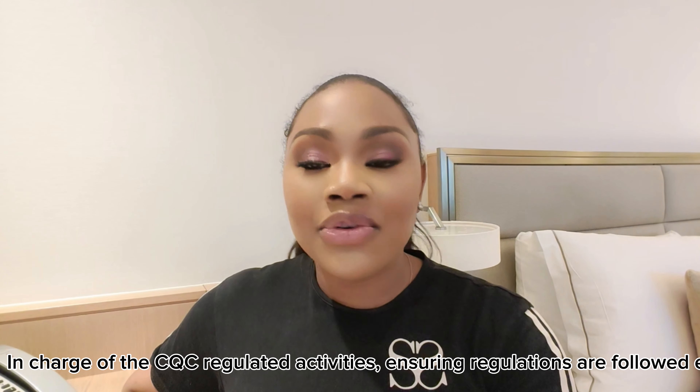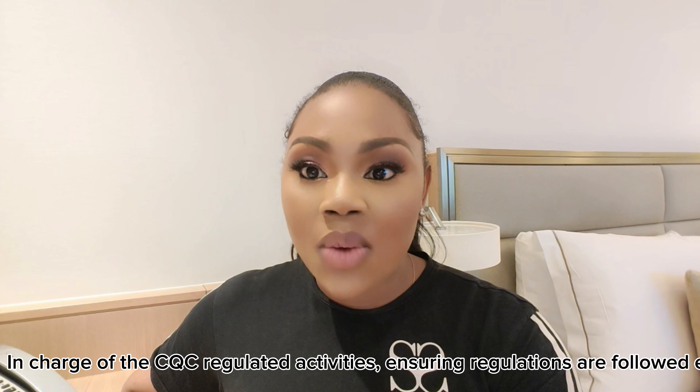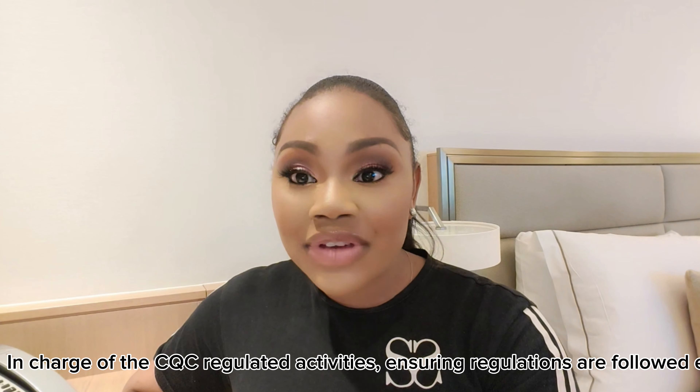What I did to prepare for my registered manager interview: the CQC website is your best friend. Every single thing you need to know is on the CQC website, so please make sure you check it out and read the guidance for providers.